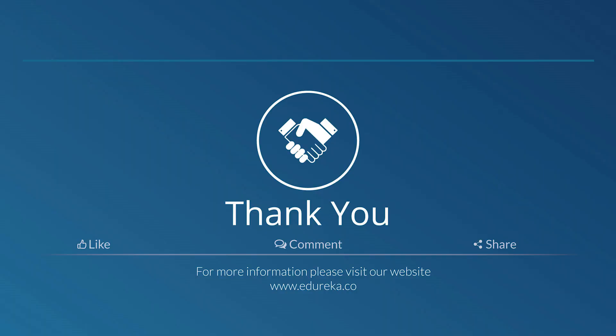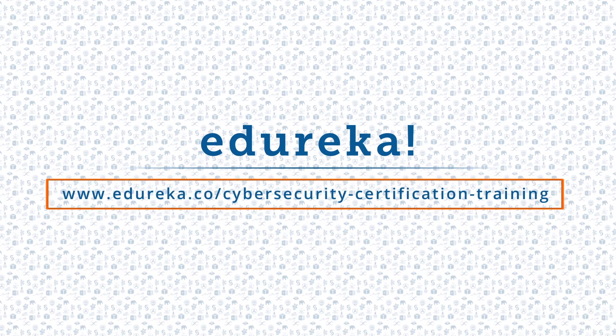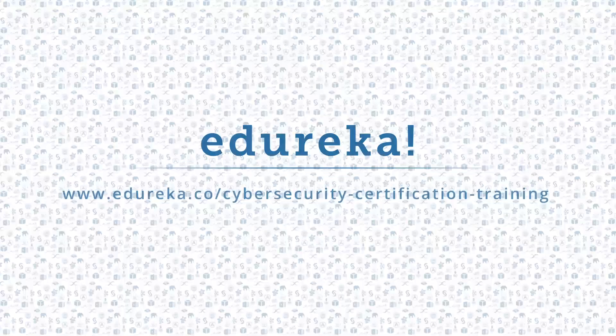That was it from me for today. I hope you all learned something new about these types of cybersecurity tools. Thank you and goodbye. I hope you have enjoyed listening to this video — please like it and comment any doubts or queries and we will reply at the earliest. Do look out for more videos in our playlist and subscribe to the Edureka channel to learn more. Happy learning!